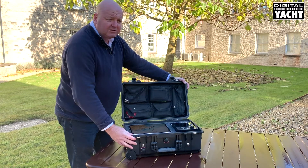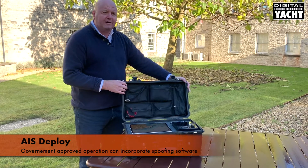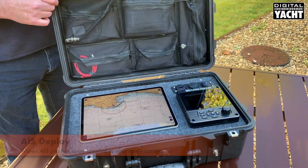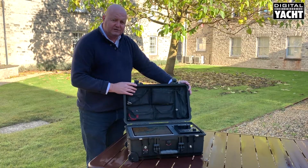Essentially you've got everything you need as a portable AIS system. For authorized users, we can also incorporate spoofing software so that the AIS can broadcast a different position. This is the AIS Deploy portable AIS transponder system.